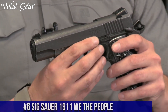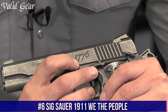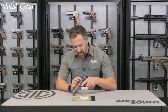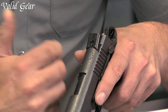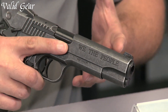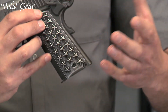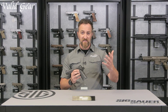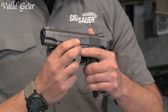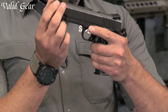Number 6. Sig Sauer 1911 'We the People' — a tribute to patriotism and heritage in the world of firearms. Crafted by Sig Sauer, a renowned firearms manufacturer, this 1911 embodies the spirit of the United States. With its distinctive distressed finish and custom engravings, it pays homage to the Constitution. The 'We the People' grips add a unique touch of symbolism. The stainless steel construction and match-grade barrel ensure reliability and accuracy. Backed by Sig Sauer's reputation for quality, the We the People 1911 is a testament to their dedication to honoring the nation's history.